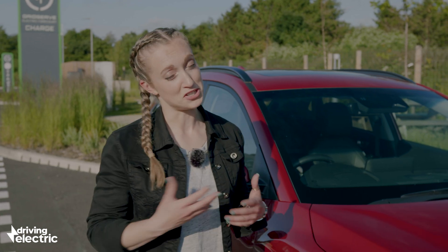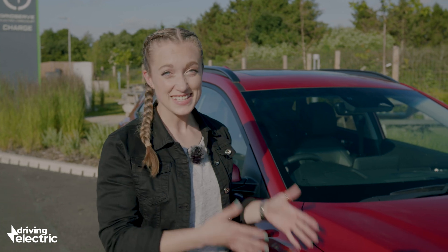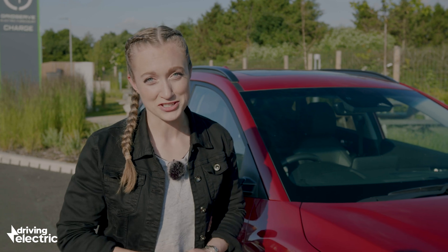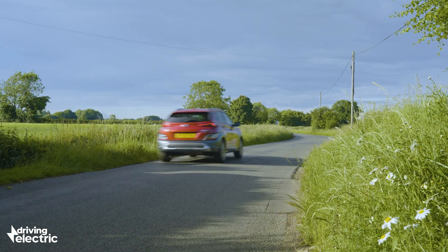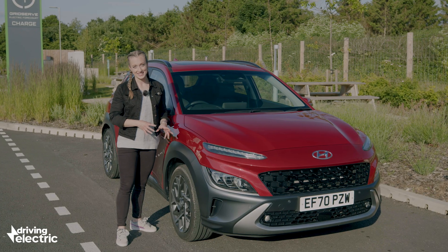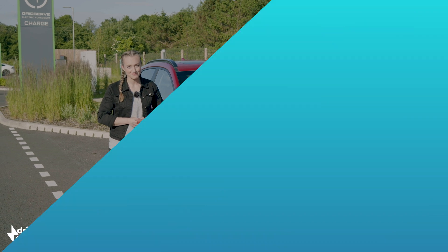In some full hybrids, the engine never or rarely powers the wheels directly, instead acting as a generator to keep the batteries topped up, which in turn powers the motor. As there's no plugging involved, these cars are perfect for buyers who don't have a driveway or anywhere to charge up. Over longer distances they can also be more economical than plug-in hybrids, since the smaller batteries can often make them much lighter.